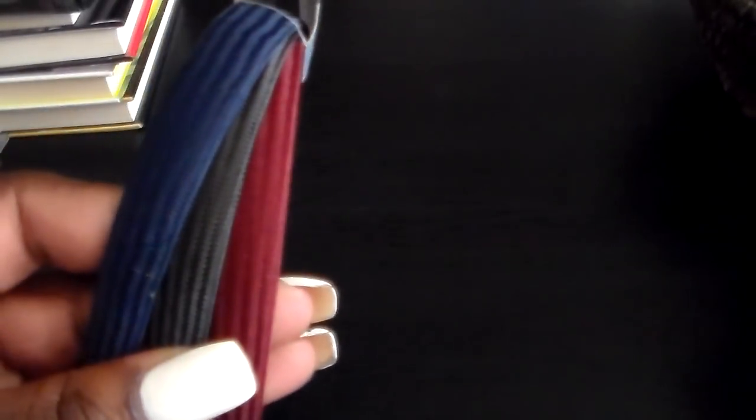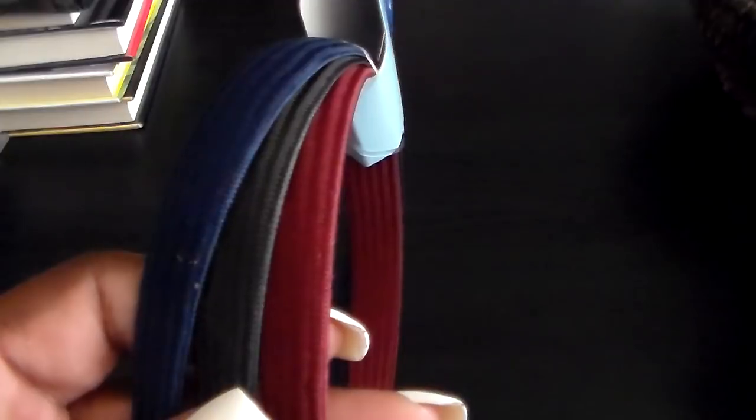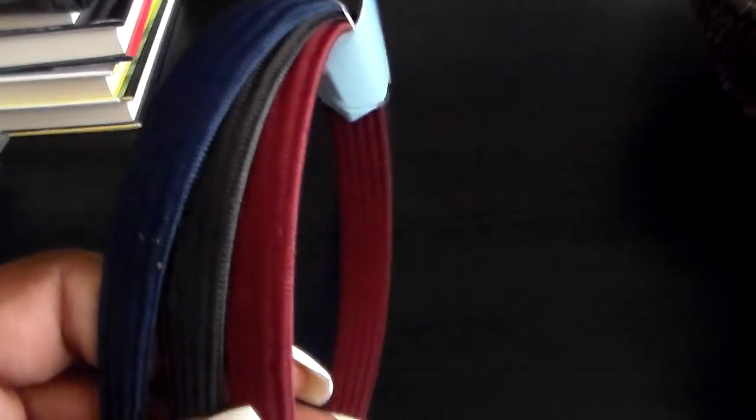Then I picked up this set of headbands. It has blue, black, and a maroon color. I wear a lot of these — this is basically my closet: blue, black, and maroon, mainly black, or black and white.